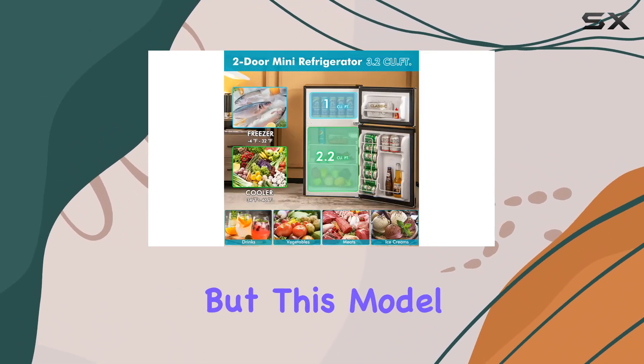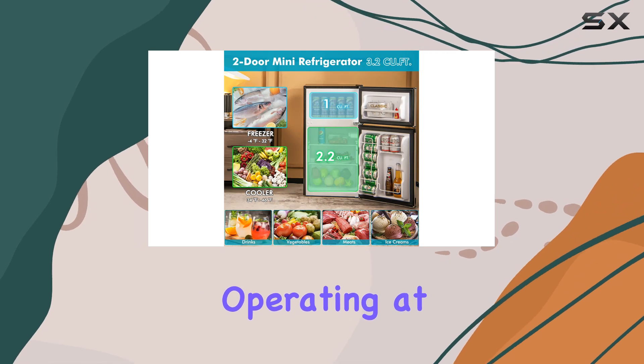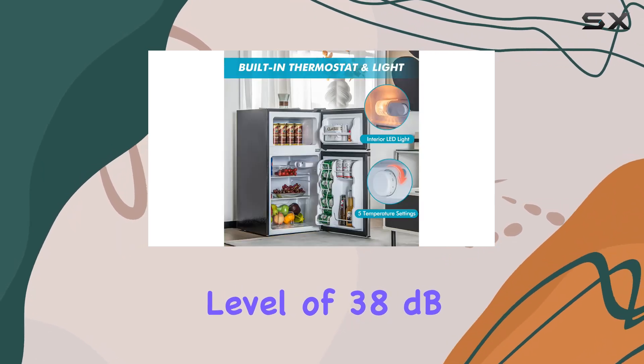Noise and energy consumption are common concerns when it comes to refrigerators, but this model addresses both — operating at a low noise level of 38 dB, it won't be a disturbance.